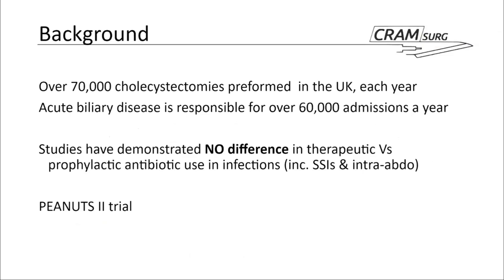A little background about this topic: cholecystectomy is performed very commonly in this country, with up to 70,000 operations performed every year. Biliary disease is a leading cause of admission, morbidity, and sometimes mortality in the UK population. A variety of studies have been conducted concerning the role of antibiotics in gallbladder surgery, both in elective situations and where there is an acutely inflamed gallbladder. A few previous cohort studies with relatively limited patient numbers showed no difference between therapeutic versus prophylactic antibiotics in terms of SSIs and intra-abdominal infections.